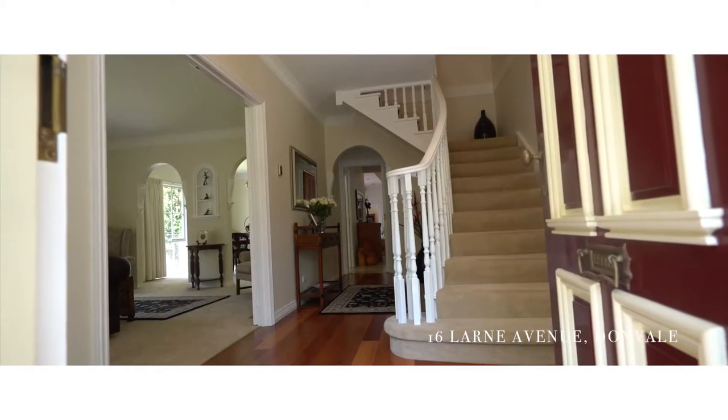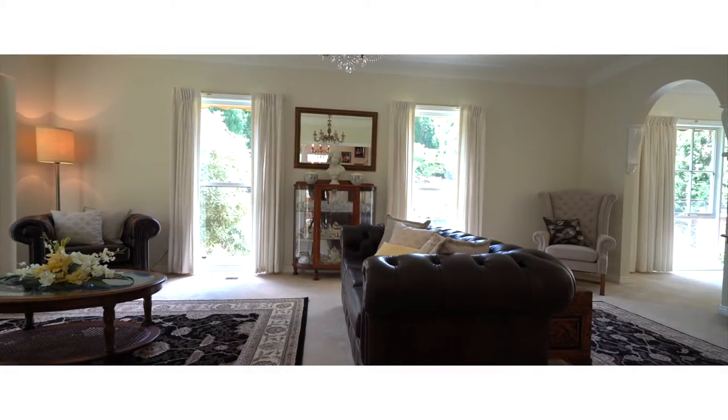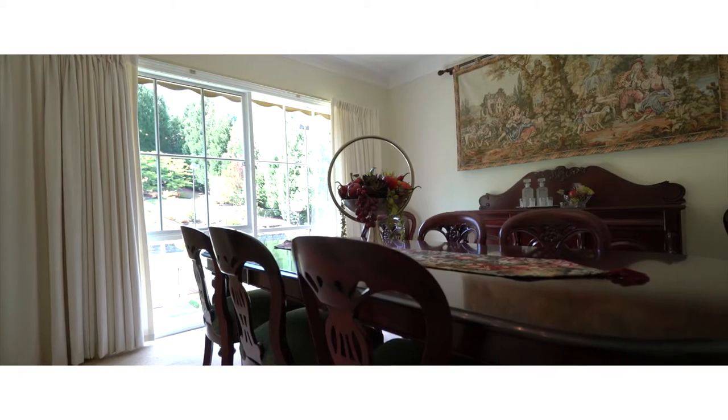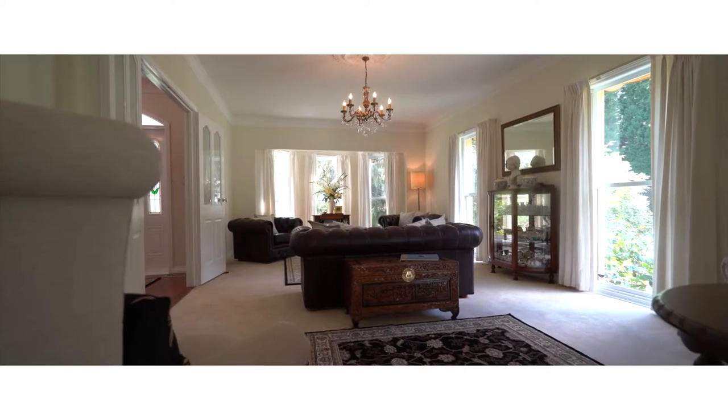When you walk through the door you've already got that beautiful feeling — you've got the formal living, the informal living. I know they have enjoyed having birthday parties here, formal dining parties. It would be lovely to sit there and enjoy the aspect from the dining room.